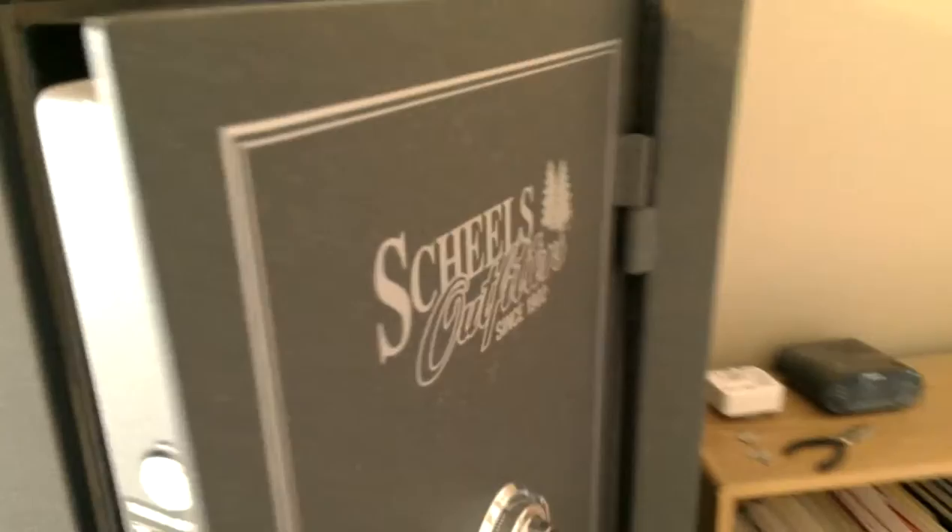Shields Outfitters is my local sporting goods store — it's where I buy all my ammo and I've gotten one gun from them. Inside the safe is pretty standard stuff: I've got three shotguns and one carbine rifle.